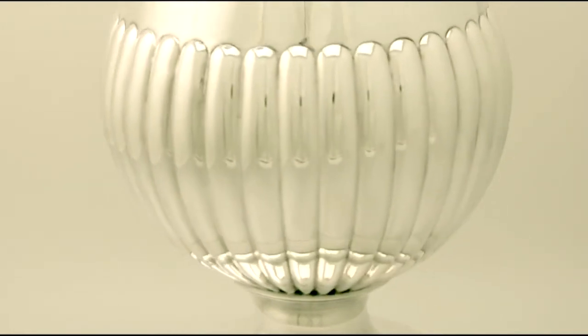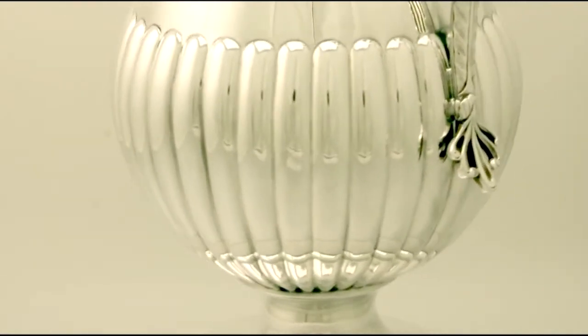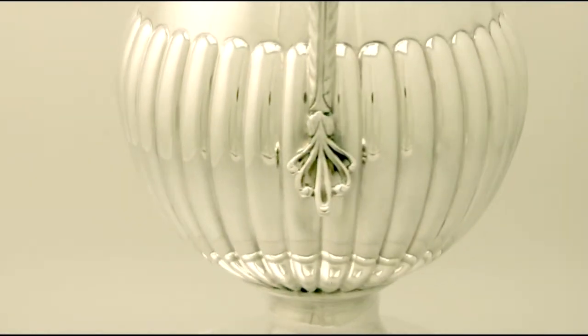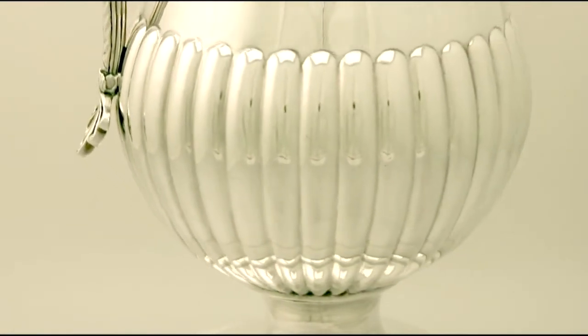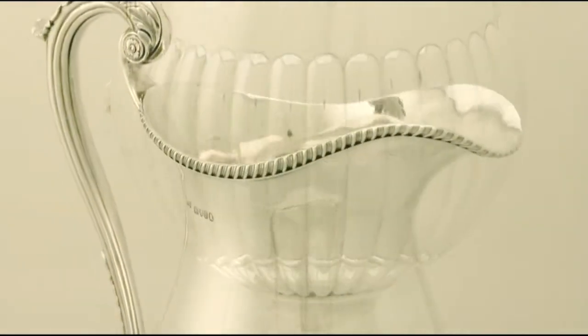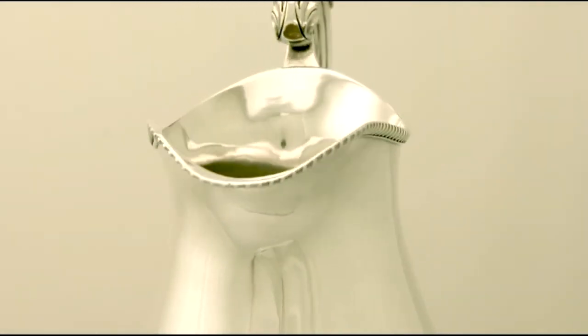The ewer is fitted with an impressive chase decorated scroll handle, ornamented with a chase decorated acanthus leaf thumb piece, an upper socket, and a floral motif. All this decoration is very crisp and sharp.